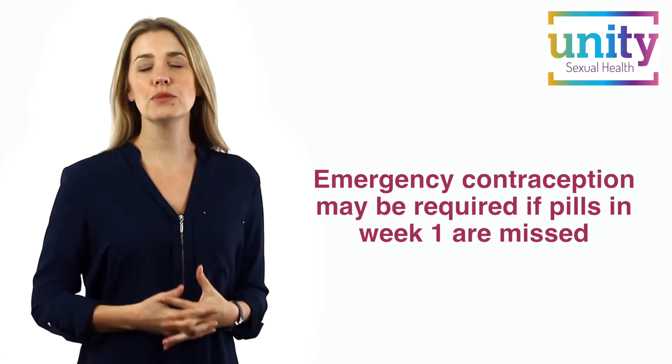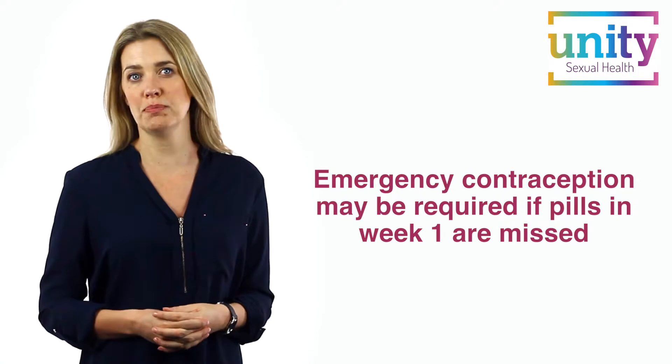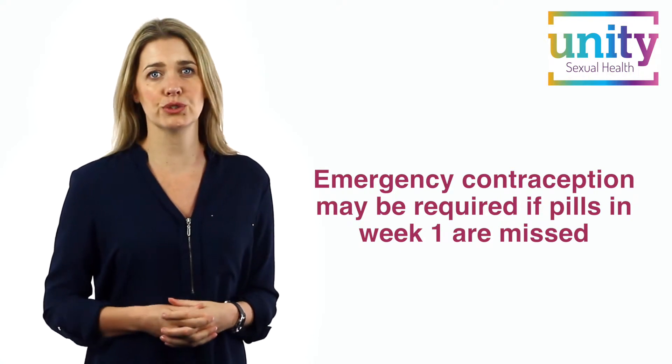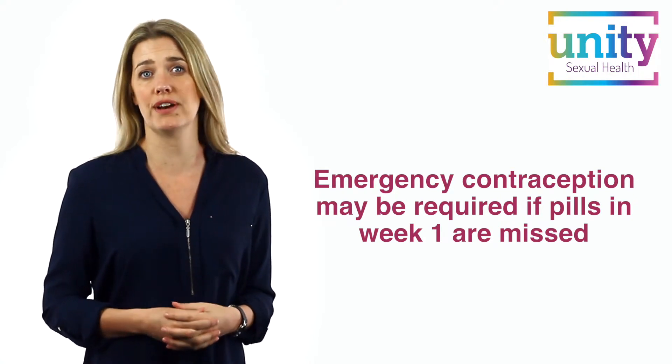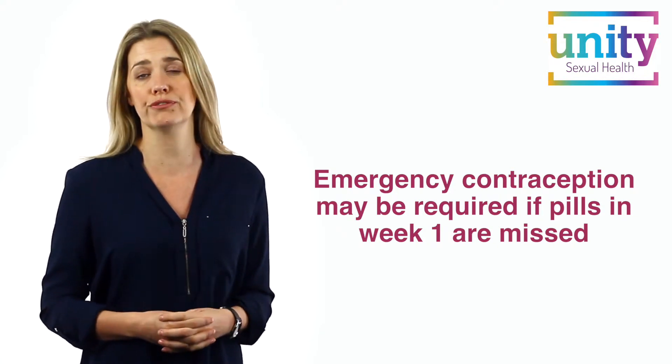The next piece of advice depends on when in your packet you have missed your pill. If the pills are missed in week one, which are pills one to seven, then you need to consult your GP or nurse as emergency contraception may be required if you have had unprotected sex either in this first week or during your pill-free week.